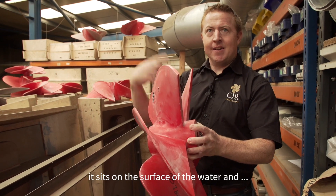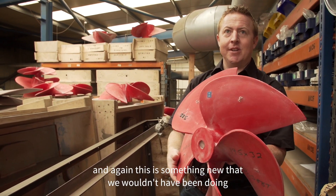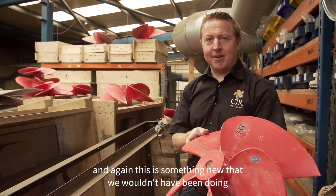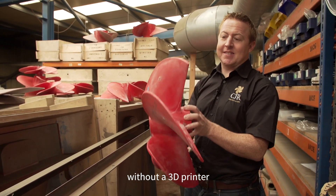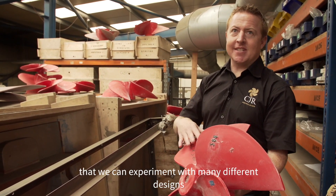It's designed for very high-speed boats, and again this is something new that we wouldn't have been doing without a 3D printer, because it's so cheap and easy to make the patterns that we can experiment with many different designs.